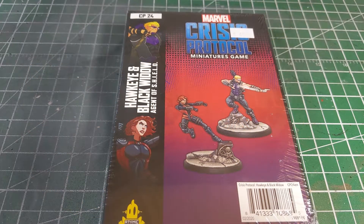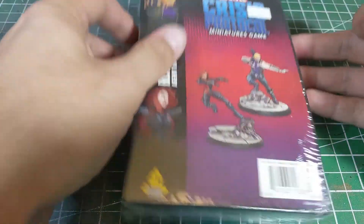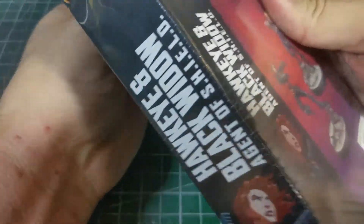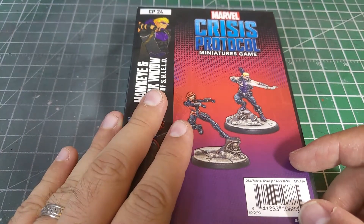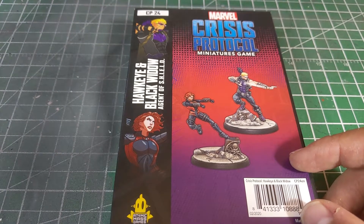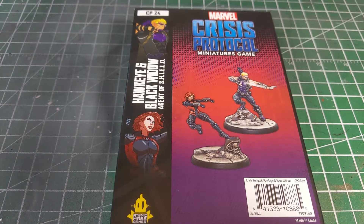Hey, what's happening war gamers! It's another look at some Marvel Crisis Protocol models from Aegis Brand Studios. This week we're going to take a look at Agent Black Widow and Hawkeye. For those familiar with Marvel Crisis Protocol, this is our first alternate version of a model — Black Widow now has two options, having gotten her core set model and now an alternate sculpt, clearly timed for the Black Widow film release that got pushed back due to the global pandemic.